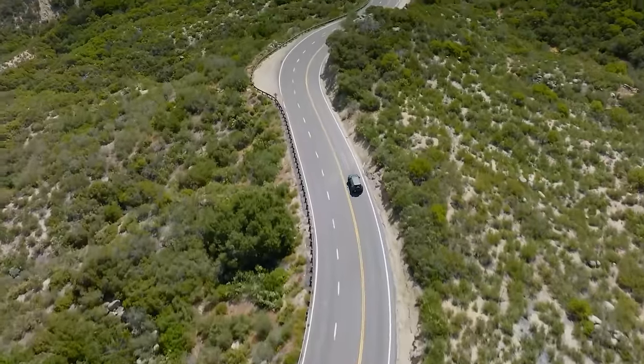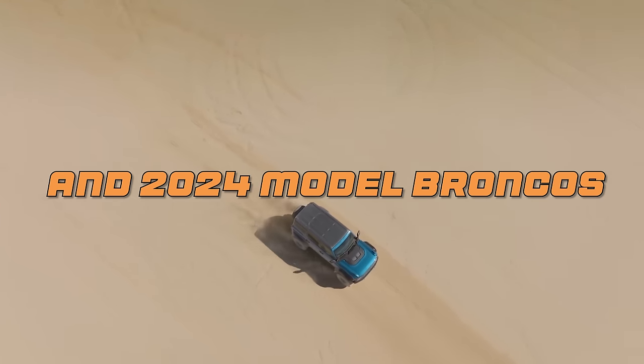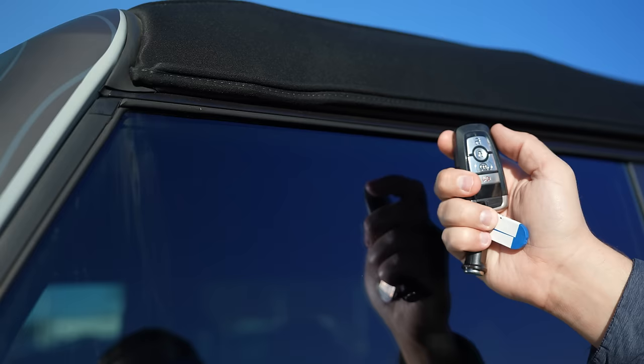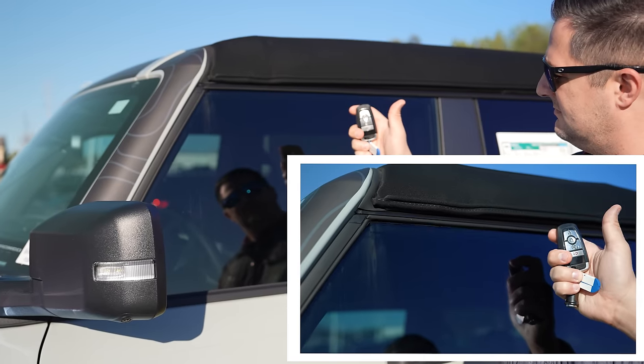Let's jump into the very first hidden feature — the windows. Did you know that with the 2023 and later versions and the 2024 model Broncos, when you hit the unlock button in the vehicle, it cracks all of the windows just a little bit to free them up so when you open that door you don't have a floppy window? That was one of the downsides of the previous version and Ford has fixed that with an update.